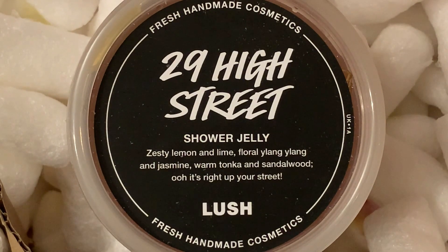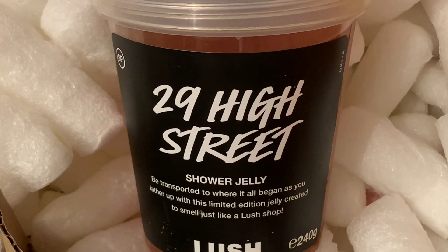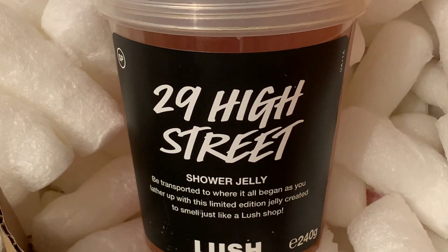This is 29 High Street Shower Jelly, and on the top of the lid it says: zesty lemon and lime, floral ylang ylang and jasmine, warm tonka and sandalwood — ooh, it's right up your street. On the front of the container it says be transported to where it all began as you lather up with this limited edition jelly created to smell just like a Lush shop.